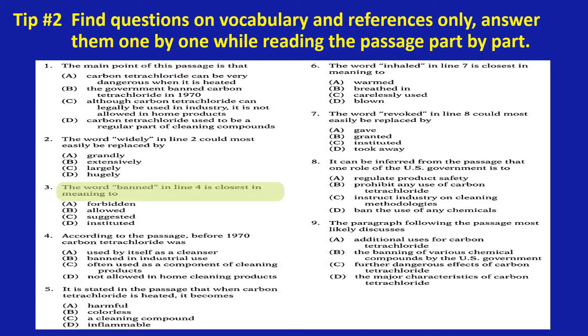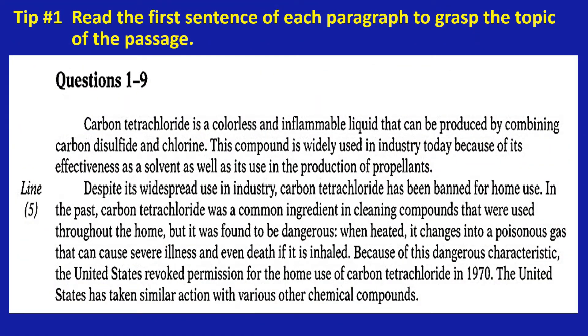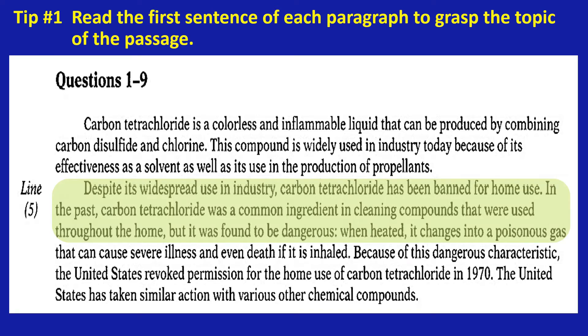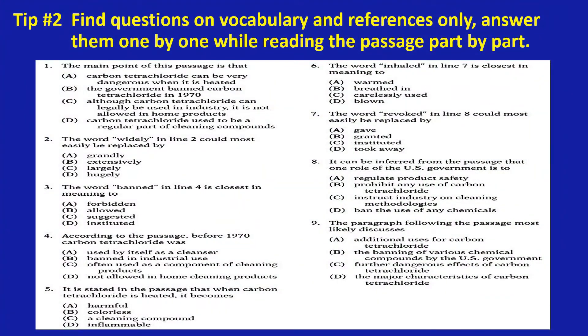Now number three: the word 'banned' in line four is closest in meaning to — go back to the reading passage. You continue to line four: 'Despite its widespread use in industry, carbon tetrachloride has been banned for home use. In the past, carbon tetrachloride was a common ingredient in cleaning compounds that were used throughout the home, but it was found to be dangerous.' The option closest in meaning to 'banned' is 'forbidden.'